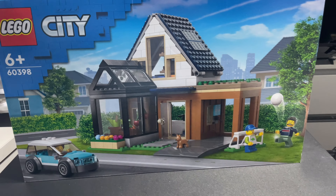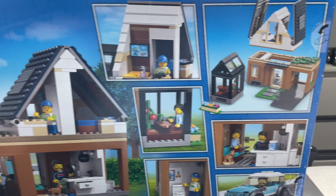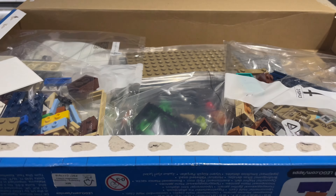A quick look on Brick Set tells me this set is called Family House and Electric Car — your family house and your electric car. It retails at £46.99 here in the UK, but I managed to get it for £25 on Facebook brand new and sealed. This set wasn't around for very long at all — only about six months, coming out in June last year and retiring by the end of the year — but you can find it on eBay or Facebook.